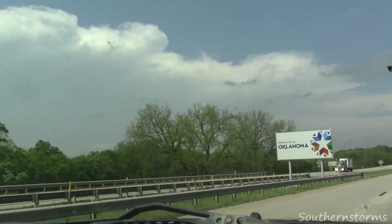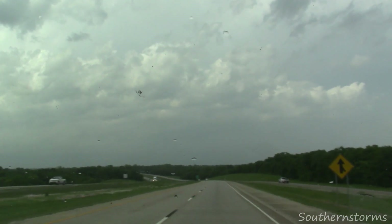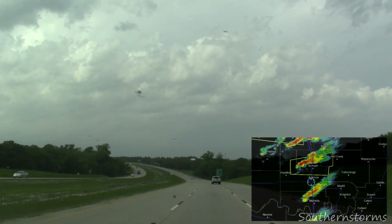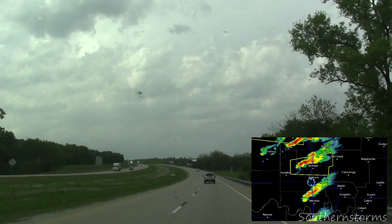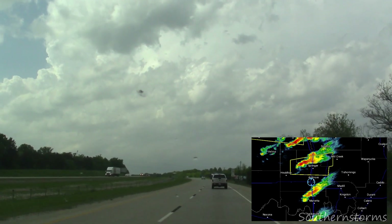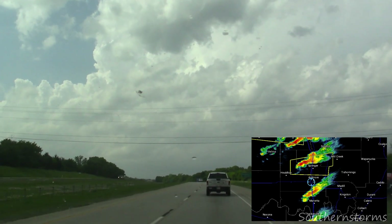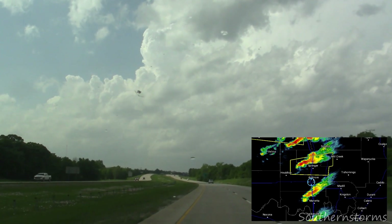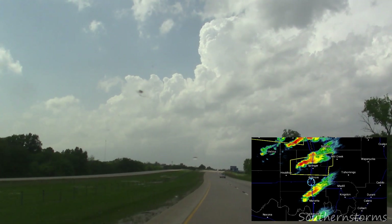I began moving north and crossed the border into Oklahoma. Update — time is 3:57 p.m. I'm coming up on this new storm that's now north of Ardmore, heading towards Springer and maybe Sulphur, Oklahoma. It is currently severe-warned and has some nice rotation on the south side. I just went over a hill and got a quick glimpse of the base of the storm — it has a lowering, and it looks to be a more organized lowering than what I had seen on the other storms. This looks like it's going to be our target storm. I've gone a lot further than I thought I would into Southern Oklahoma, but you can't say no to a storm that looks this good.